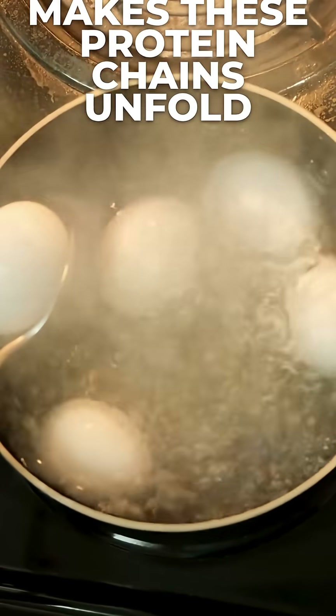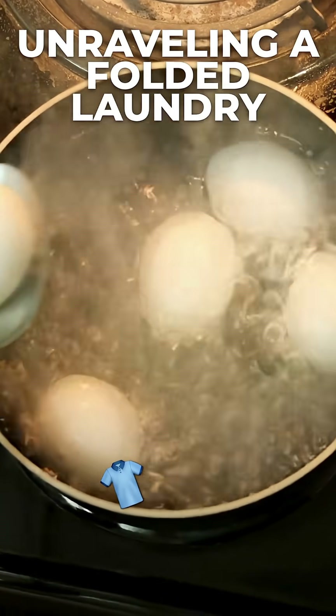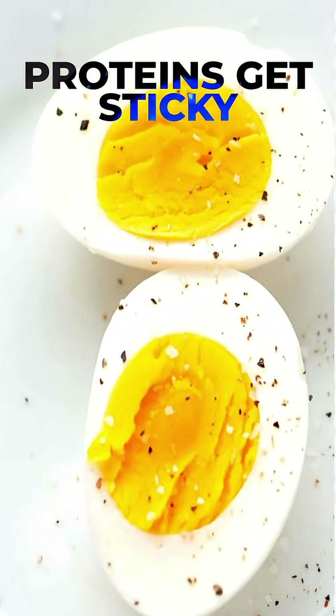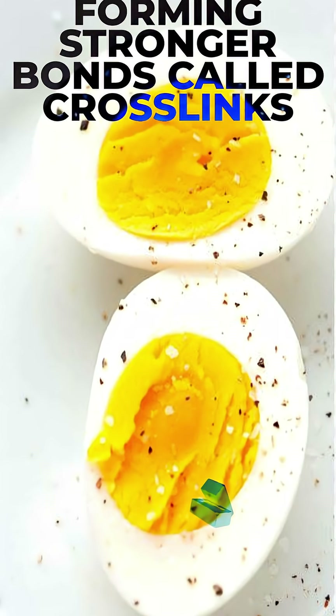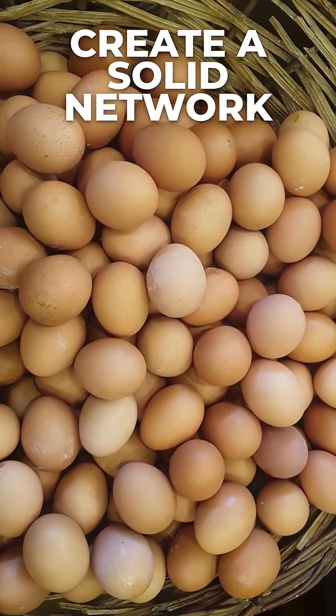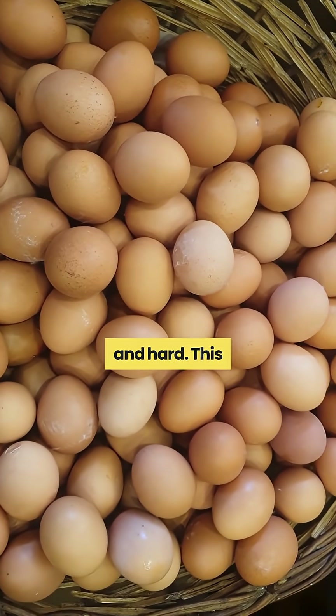When you heat the egg, the heat energy makes these protein chains unfold — it's like unraveling folded laundry. Once unfolded, the proteins get sticky and start to connect to each other, forming stronger bonds called cross-links. These new bonds create a solid network that traps water and makes the egg firm and hard.